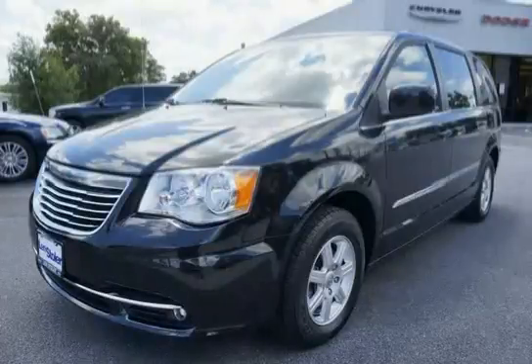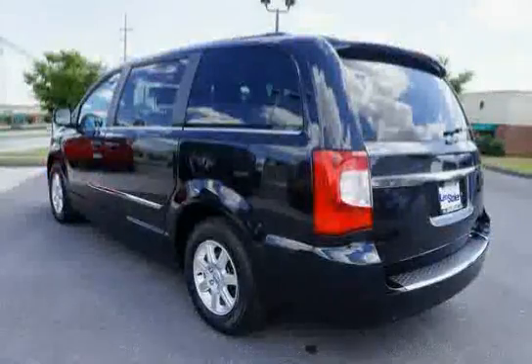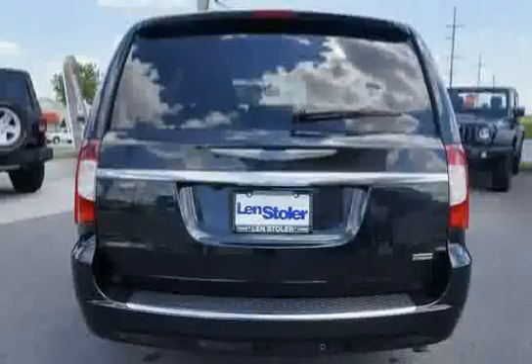This 2012 Chrysler Town & Country is equipped with front wheel drive, electronic stability control, sliding door alert, driver power lumbar adjust, integrated roof rail crossbars, and a rear view auto dimming mirror with microphone.